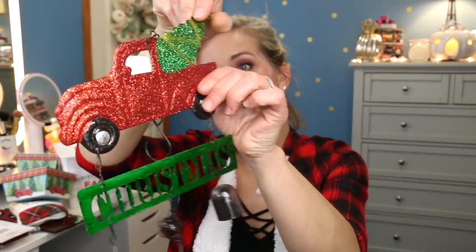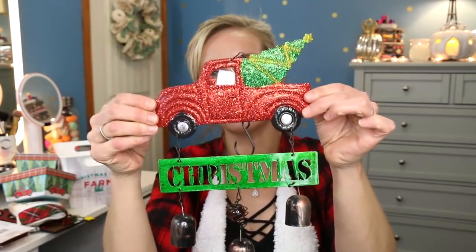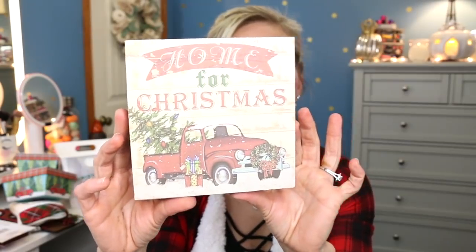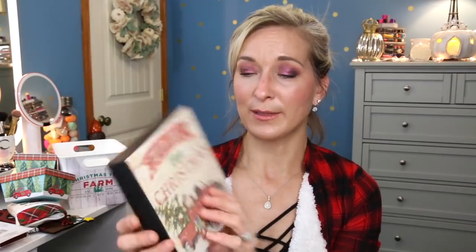The next thing came from Dollar General and was two dollars — it's a little wind chime. I thought I'd hang it close to the porch light area because it has a little chime to it. It does have a lot of glitter falling off though, so I'd definitely spray it with some hairspray to lock in the glitter, especially if you're putting it outside. Then from Dollar General for three dollars is a little wooden sign that says Home for Christmas — it's actual solid wood, which I love because it'll last longer.